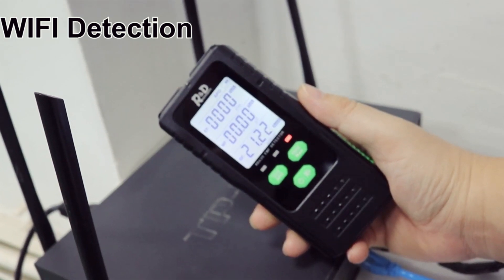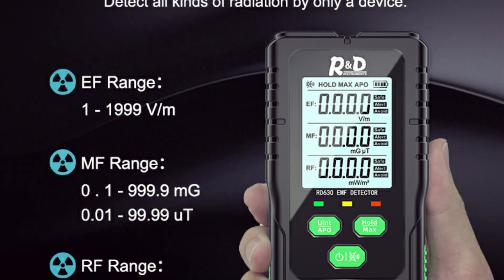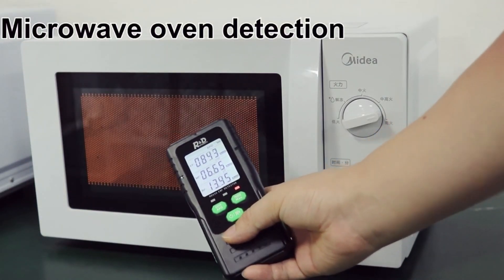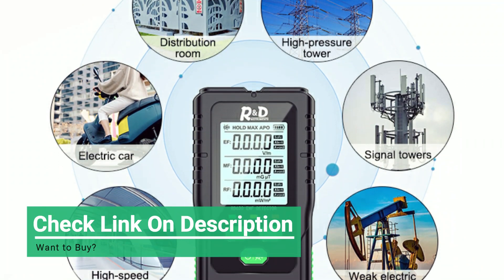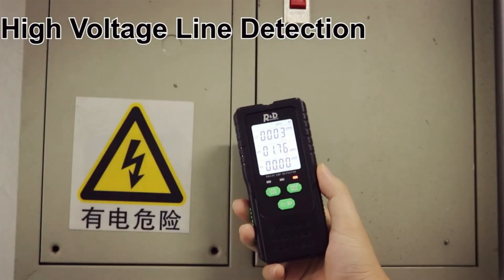With sound and light alarms, it automatically alerts when radiation levels exceed safe limits. The one-button operation and compact design make it easy to use and carry. Perfect for homes, offices, power stations, and even ghost hunting, it detects radiation from Wi-Fi routers, TVs, computers, and more, keeping you informed and protected at all times.